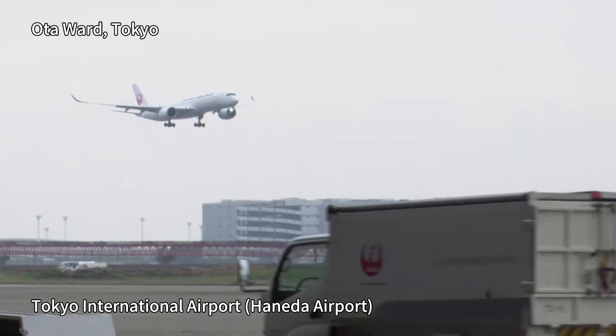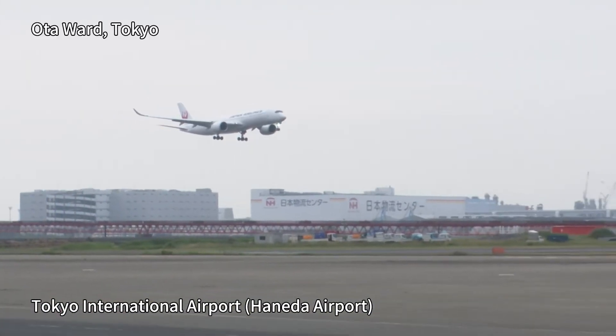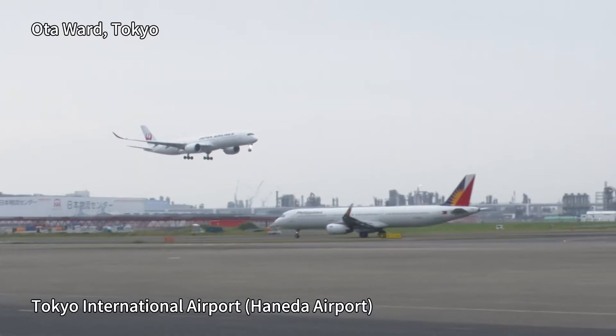Hi, I'm Priyanka Yoshikawa. Japan Airlines has long been connecting Japan to the world as the country's flag carrier. And this time, we'll be bringing you the program for an experiential facility right next to Haneda Airport called JAL Sky Museum.